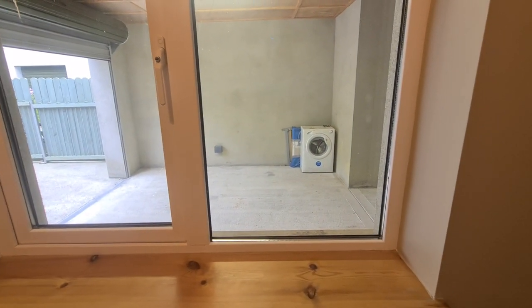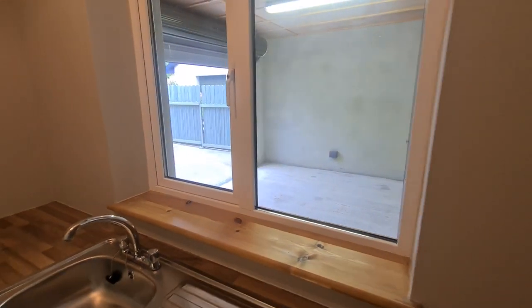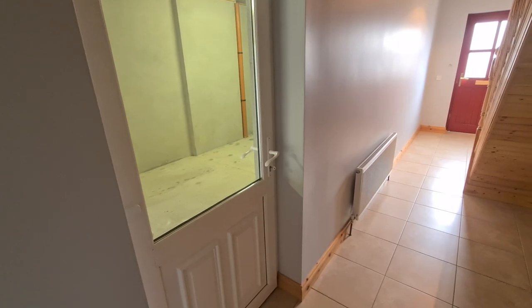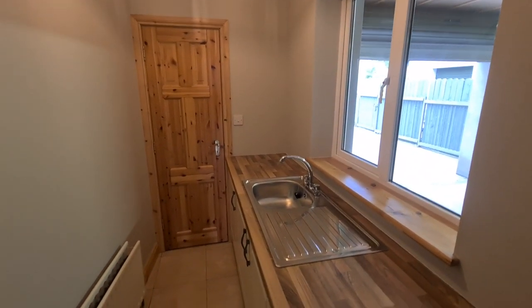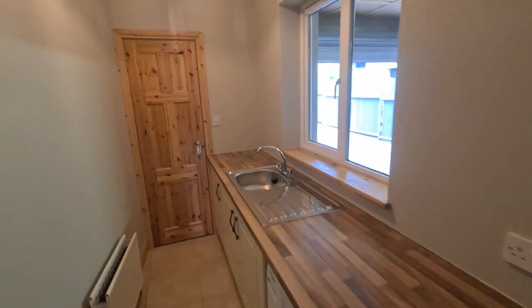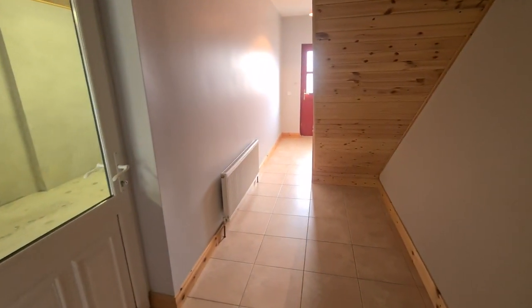I'll come back down the stairs after showing all the interior accommodation first, and then I'll take a walk out that side door. We'll be going out that door closer to the end of the video once I have completed the inside. Just off the utility, straight ahead, is the boiler room — the tile floor continues into there so it acts as additional storage if needed.